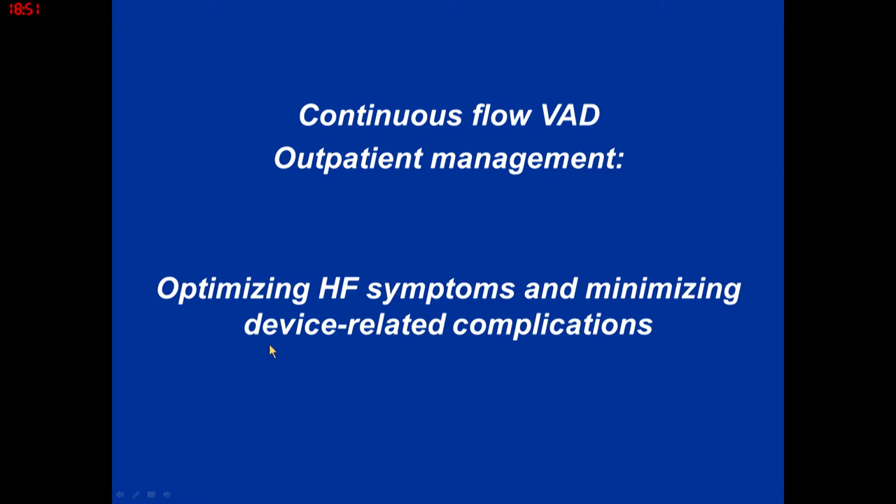Understanding these pump-related adverse events dictates how we treat patients as an outpatient. For cardiologists: once the LVAD goes in, it doesn't mean patients won't have heart failure symptoms. Salt restriction, afterload reduction, and all the standard heart failure management still pertains, especially because many patients have biventricular failure. The RV is still in play, requiring meticulous optimization of medical therapy. Symptom management combined with minimizing device-related complications is the focus in the outpatient setting.